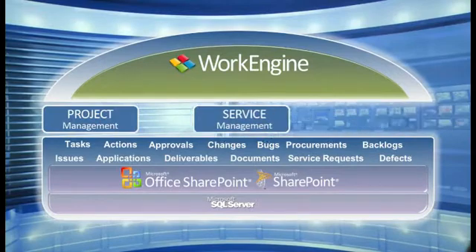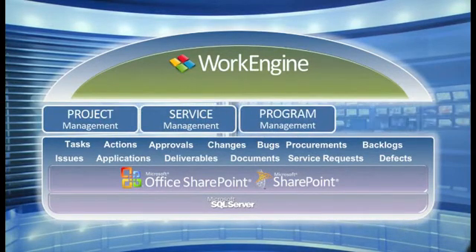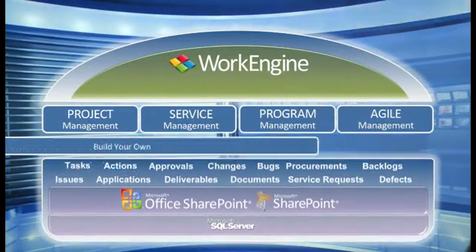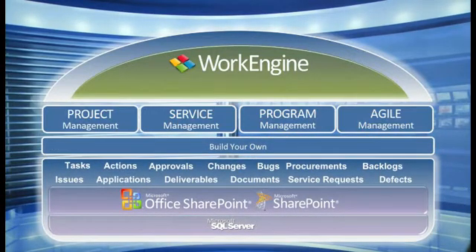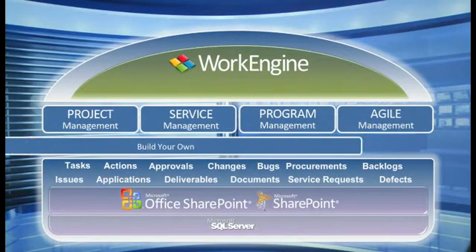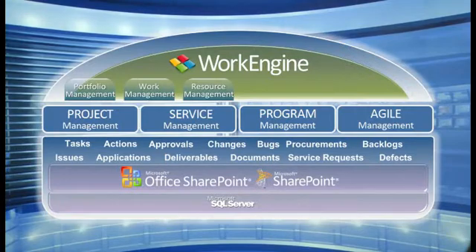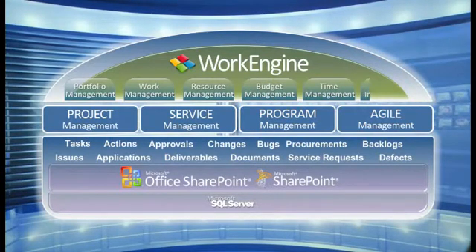WorkEngine allows you to choose the application that best aligns with the work your teams need to accomplish. For highly customized work solutions, you can even choose to build your own. Regardless of what your work is, WorkEngine has a solution that's right for you. WorkEngine is feature-rich with all the capabilities needed to track and manage the full lifecycle of project and work across your organization. These dynamic capabilities are designed to work together or independently to address specific enterprise project and work management needs.